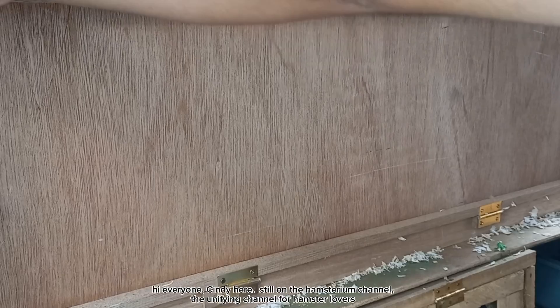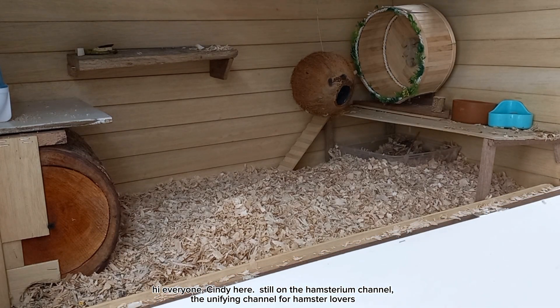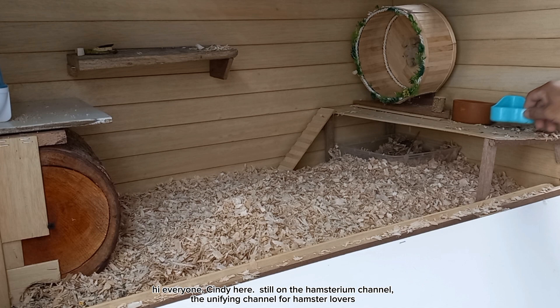Hamsterium. Hi everyone, Cindy here. Still on the Hamsterium channel — the unifying channel for hamster lovers.